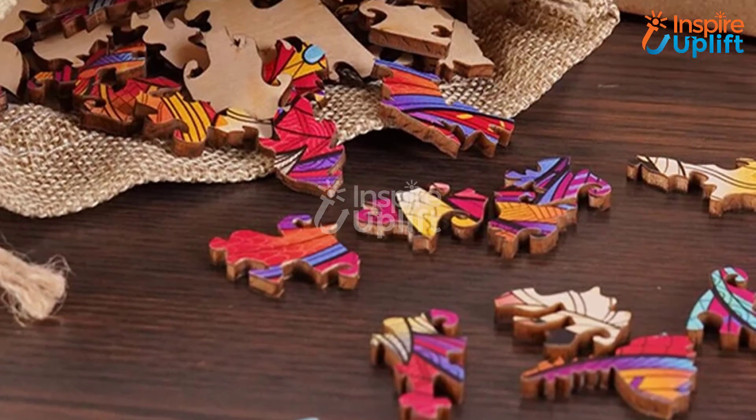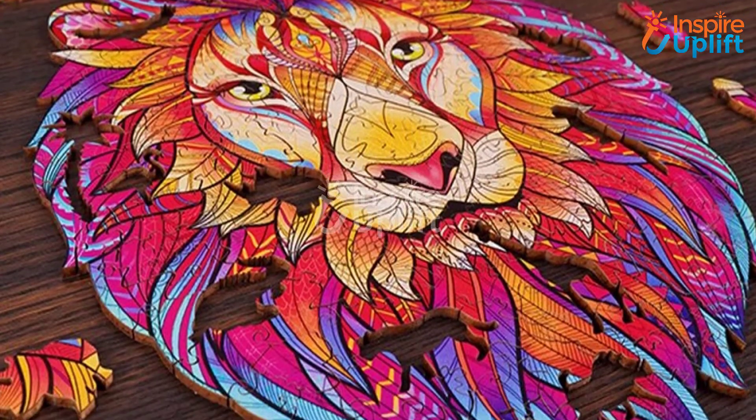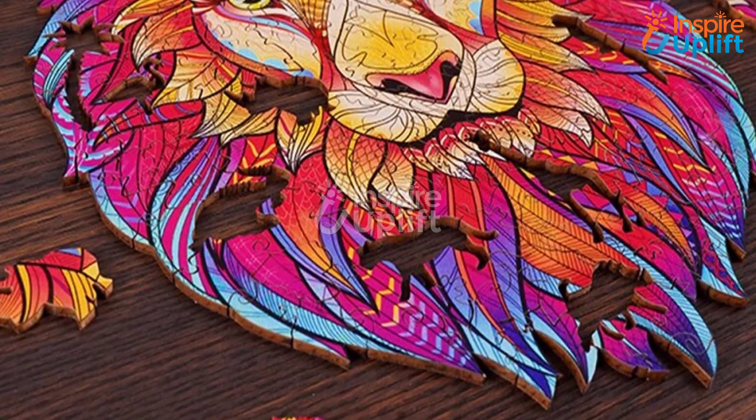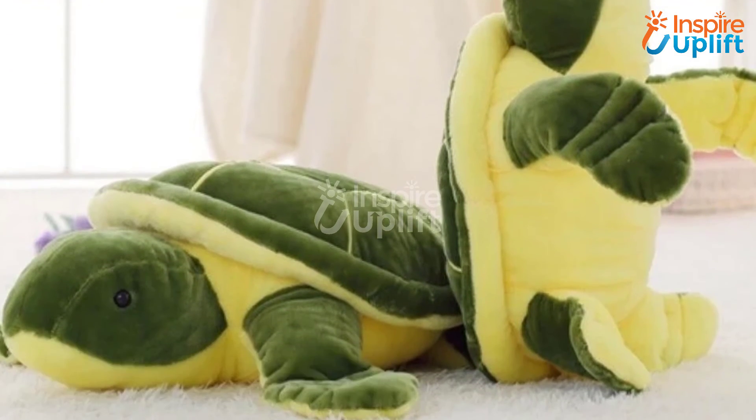At number 3, we have colorful animal-shaped jigsaw puzzles. Want your kids to spend their time doing something challenging and productive instead of becoming addicted to mobile screens? Gift them this colorful jigsaw puzzle to complete and sharpen their mind while doing it.